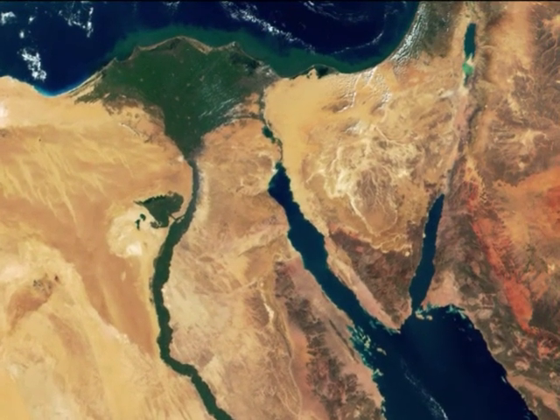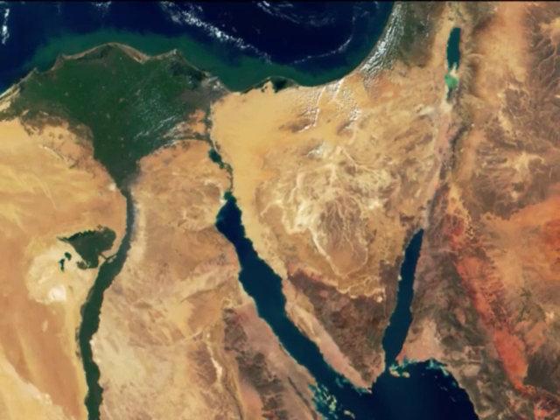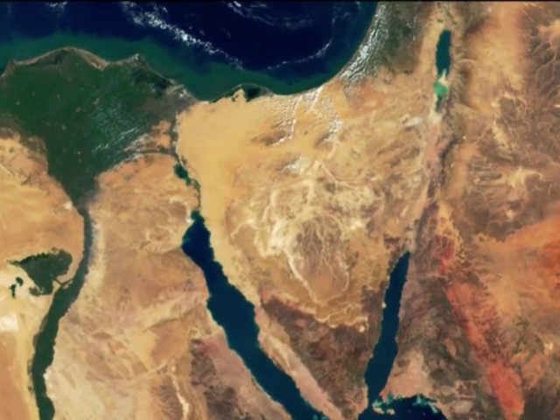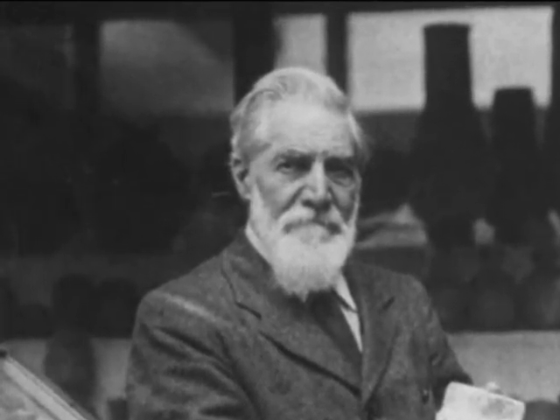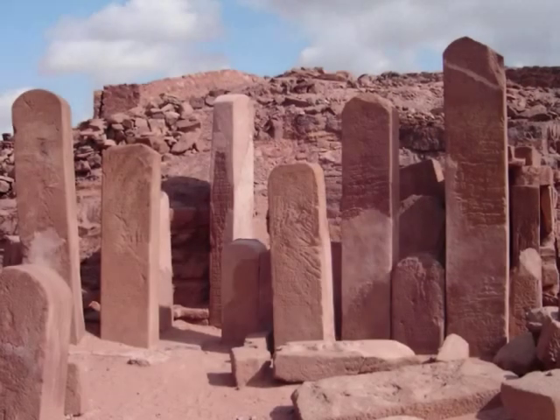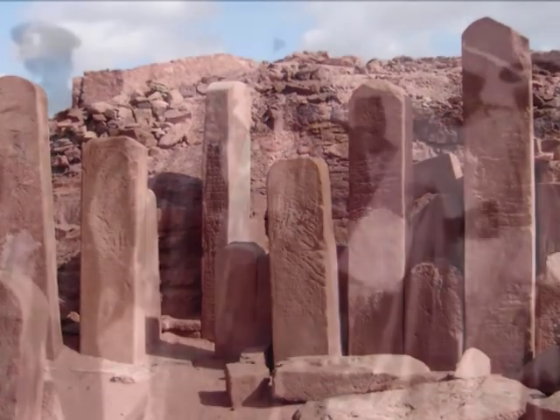In 1905, a new discovery changed the world's perception of the origins of the Semitic alphabet. Flinders Petrie, a renowned Egyptologist and pioneer in modern archaeology, discovered inscriptions of previously unknown symbols at Serabit el-Khadim in the Sinai Peninsula.